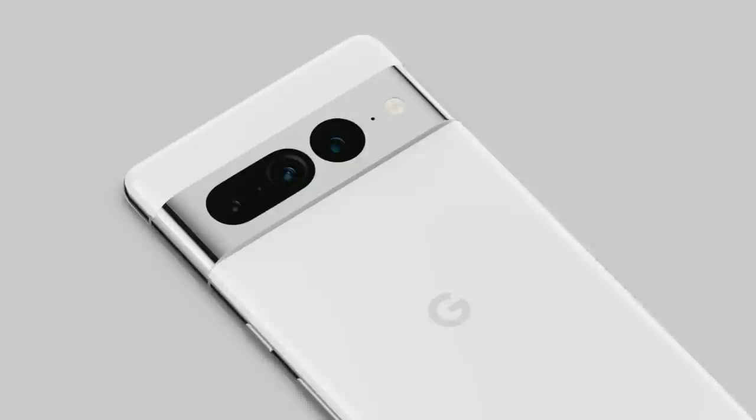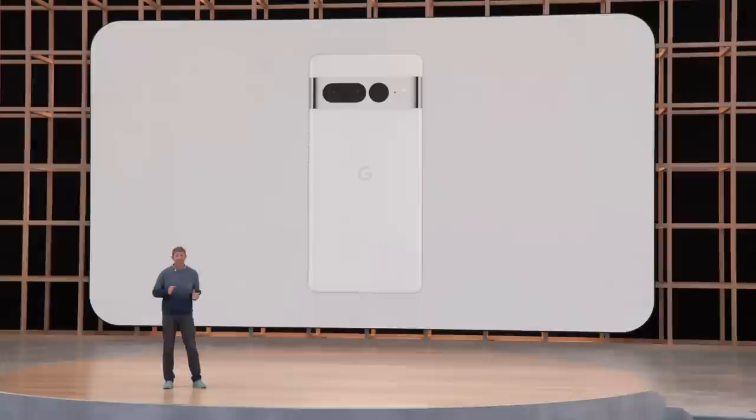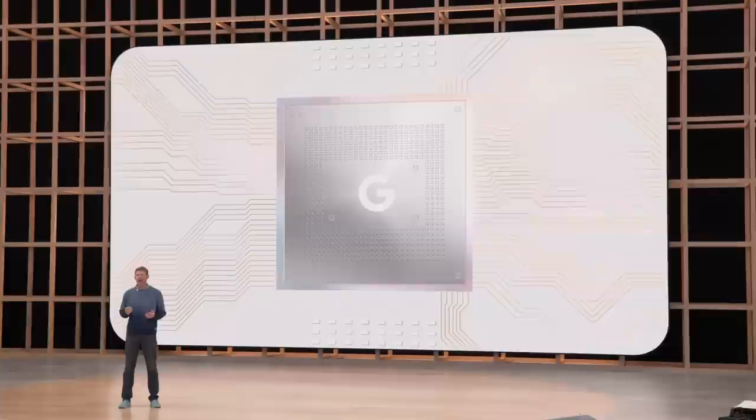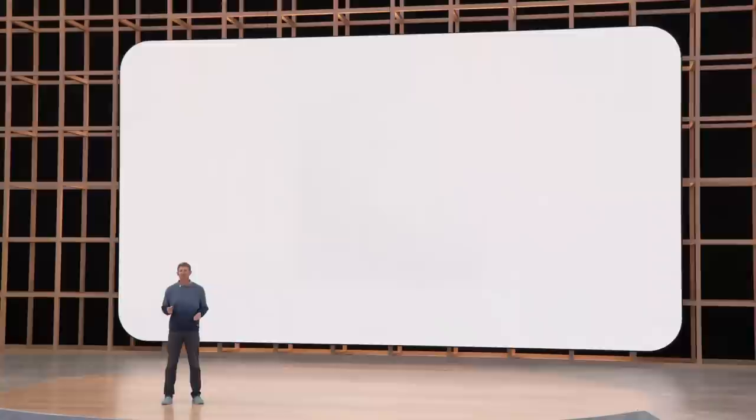The gorgeous Pixel 7 Pro with its triple camera system sets a completely new standard for photography, performance, and design. I really love the contrast of the different materials and the simplicity of the design — the polished aluminum looks beautiful with the glass on the back. On the inside, Pixel 7 and 7 Pro are designed to deliver the most helpful, most personal experience you can get in a smartphone. They'll use the next generation of our Google Tensor SoC, bringing even more AI breakthroughs across speech, photography, video, and security. Both phones will ship with Android 13.